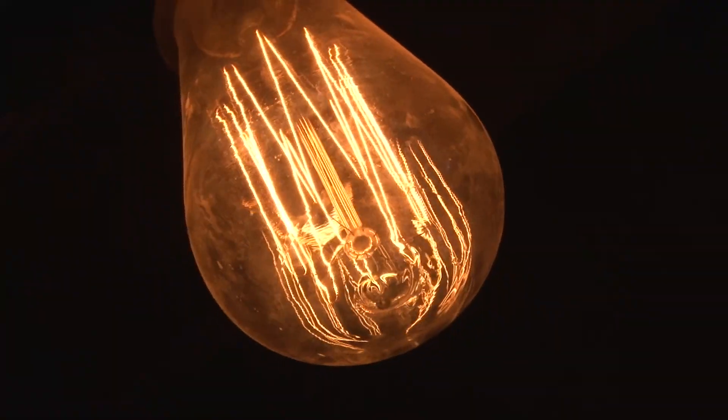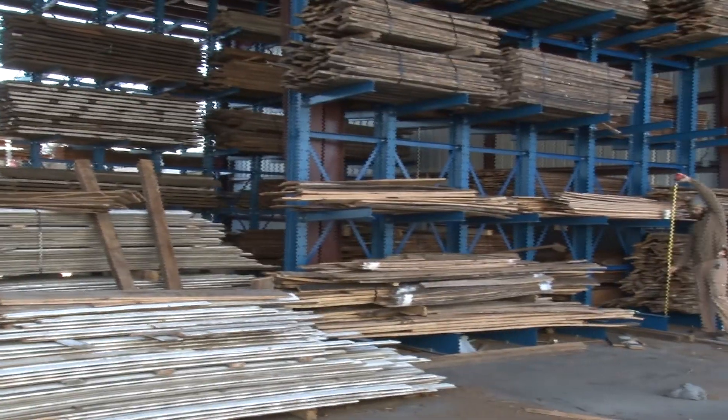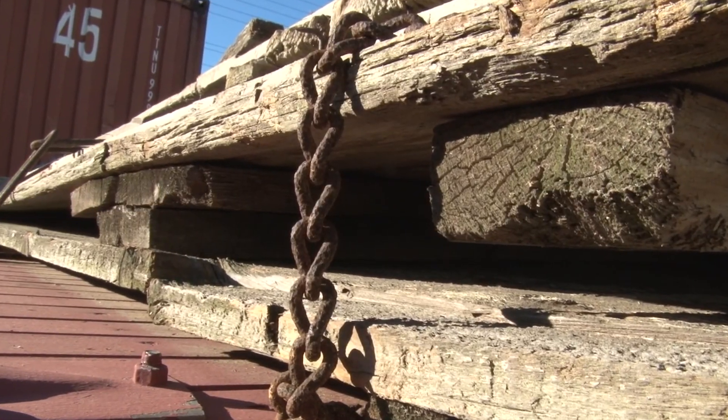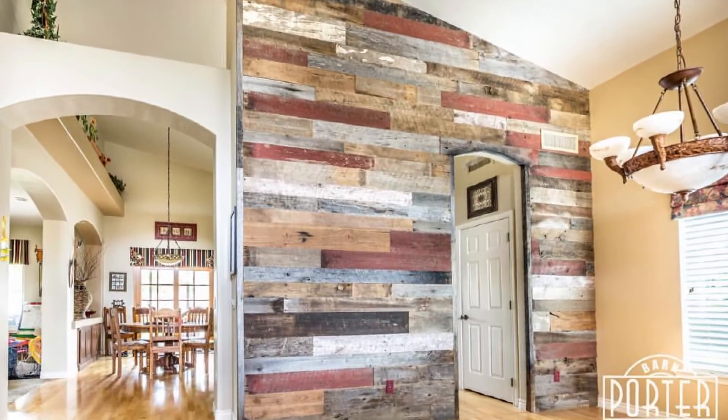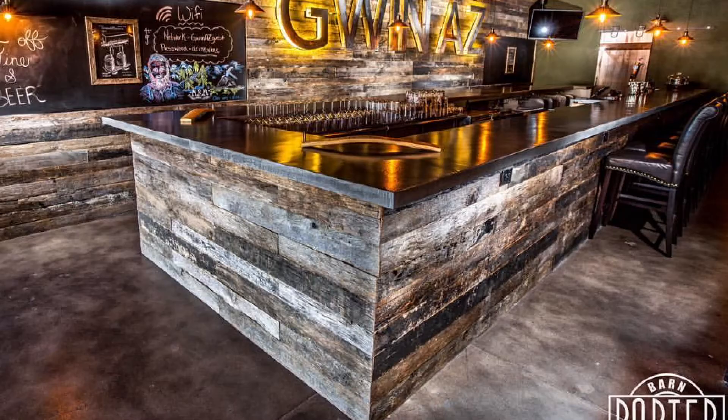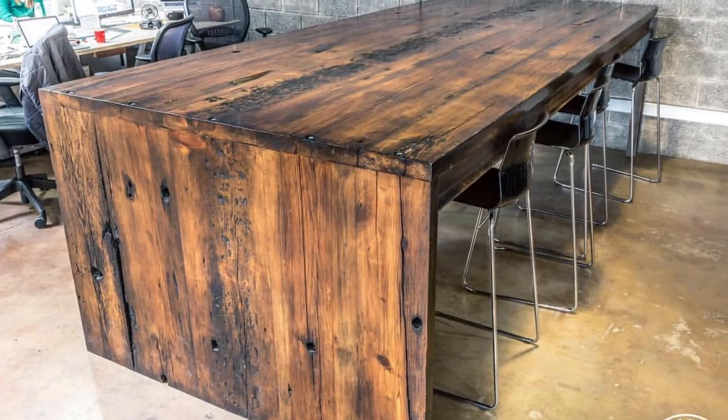The imagination begins in the lumberyards, where thousands of old pieces of wood patiently wait to be transformed into creative creations. Dining tables, wood walls, sliding doors are huge — we build a lot of sliding doors for people. Kitchen hoods, lighting, just about anything you can think about.